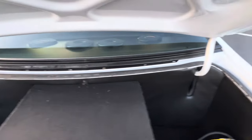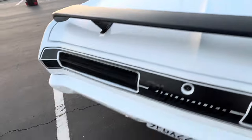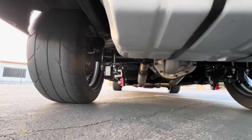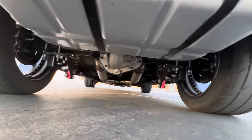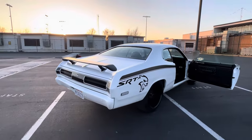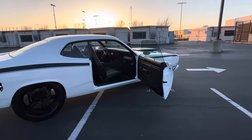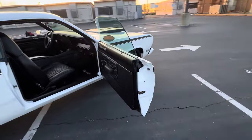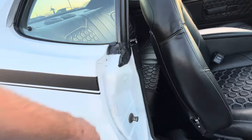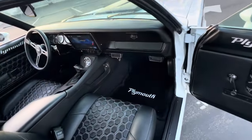A little messed up there — a couple of spots you've got to do a little bit of work on. Very clean underneath. Looks like they chipped it a little bit there and did a touch up — I'll have to retouch that.